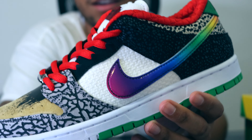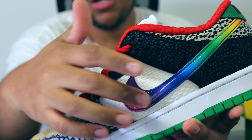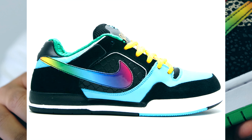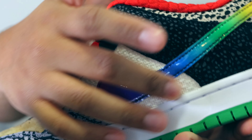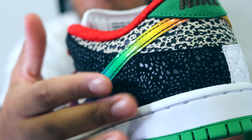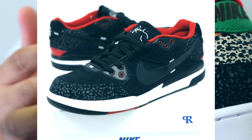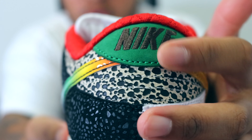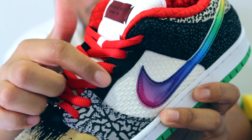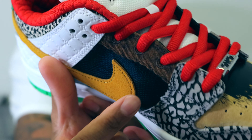Moving on to the left shoe — a lot of you are going to like this side. Starting with the lateral side: this multi-colored patent leather Nike check was taken from the Nike SB P-Rod 2 PlayStation colorway. The quarter panel has a woven hemp material inspired by the Nike SB P-Rod Hemp colorway. This black safari print is inspired by the Bread colorway on the Nike SB P-Rod 3. The green suede Nike tab is inspired by the Nike P-Rod 1 Single to Miles. The black eyelets are inspired by the Nike P-Rod Eights.